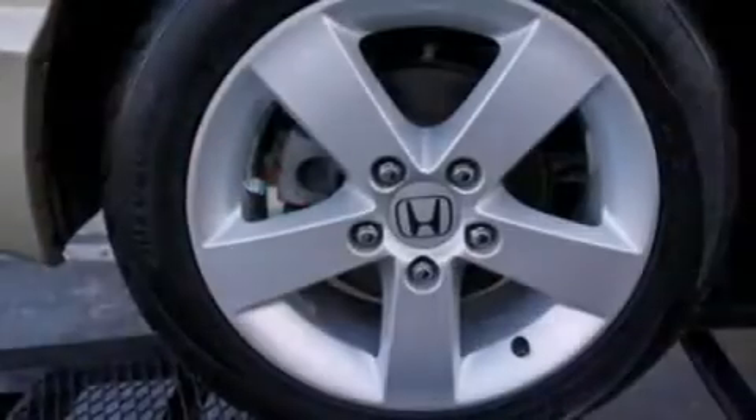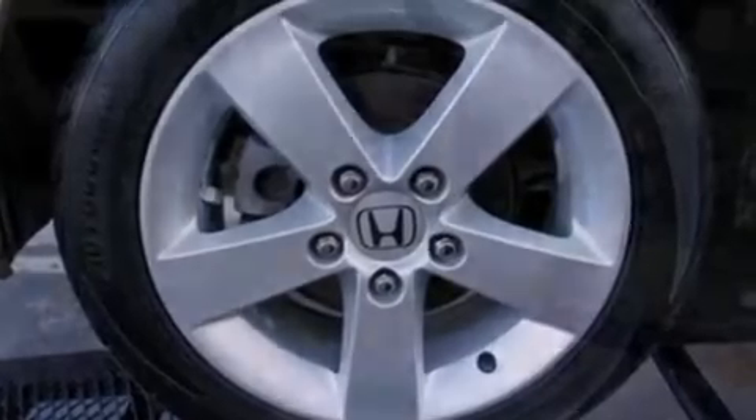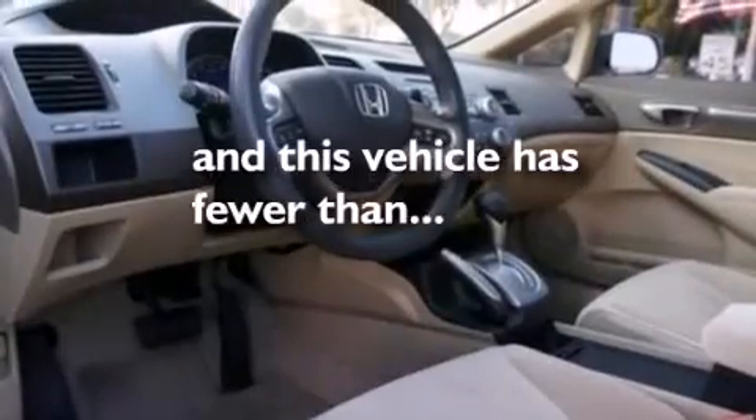Also included are side curtain airbags, rear seat childproof door locks, air conditioning, a pass-through rear seat, and this vehicle has less than 57,000 miles.